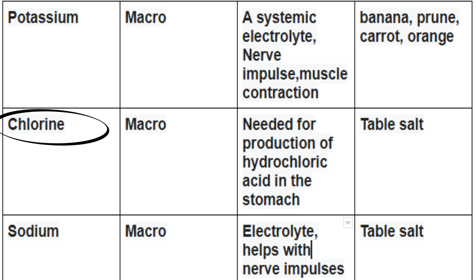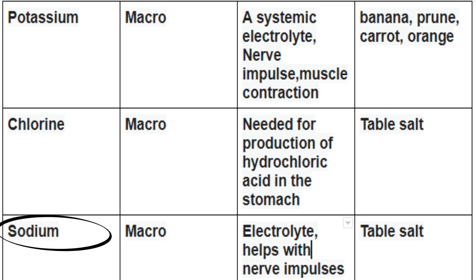Chlorine is a macromineral. It's needed for the production of hydrochloric acid in the stomach. You can find it in table salt. Sodium is also a macromineral. It's an important electrolyte and helps with nerve impulses.